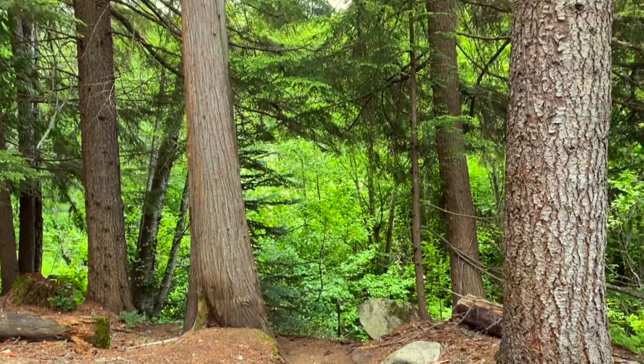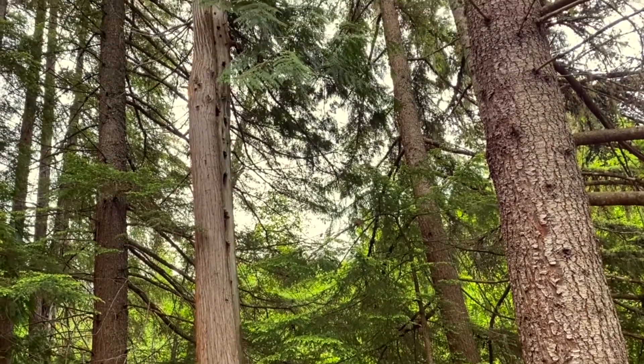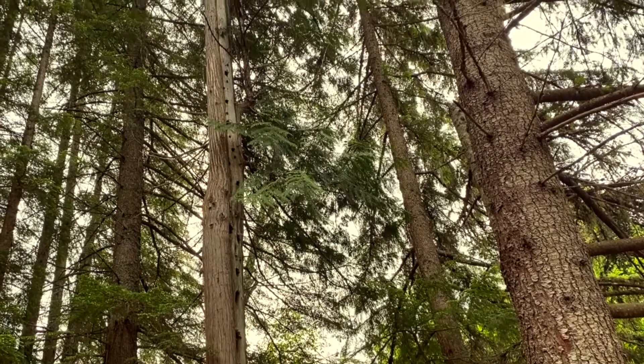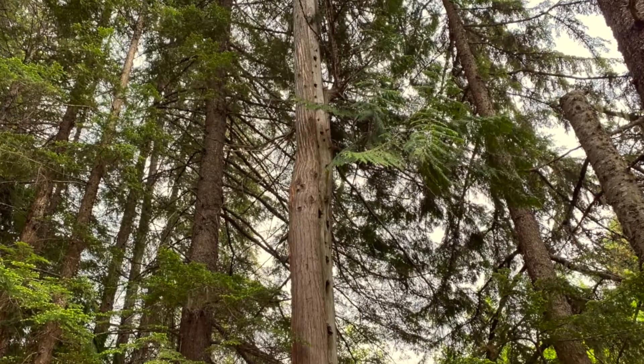Here we are at the first stop on our nature walk. Take a look at this tree and tell me what you notice. Look way up. You most likely noticed that there are a lot of holes. Any guesses what might have made them and why?